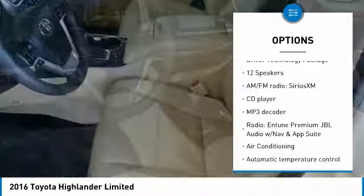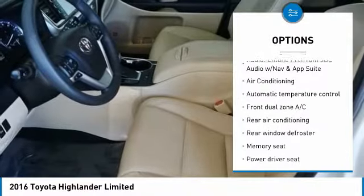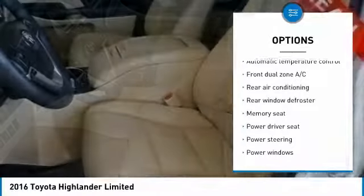Here are some of this vehicle's great options: traction control, navigation system, dual airbags, air conditioning, power steering, four-wheel disc brakes, power windows, fog lights, and security system.